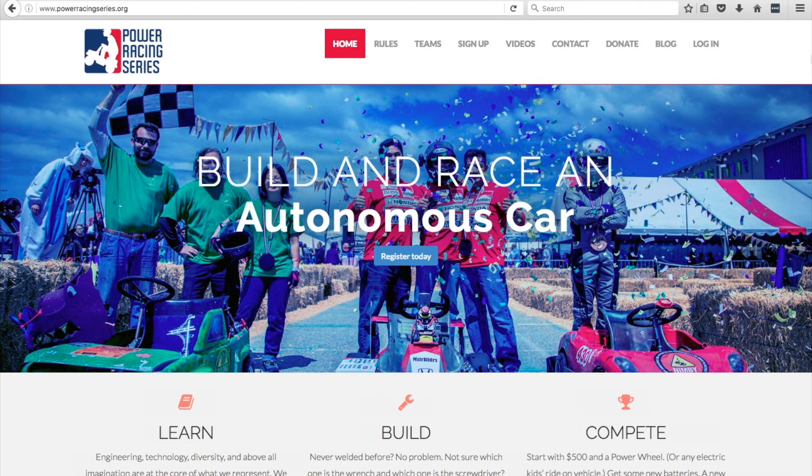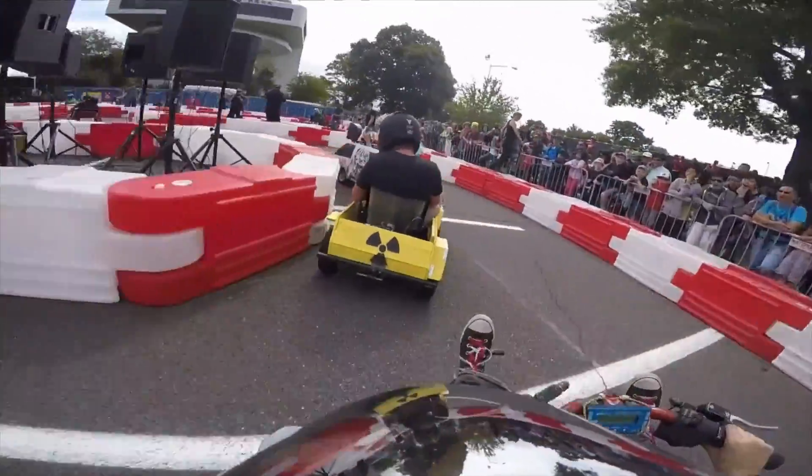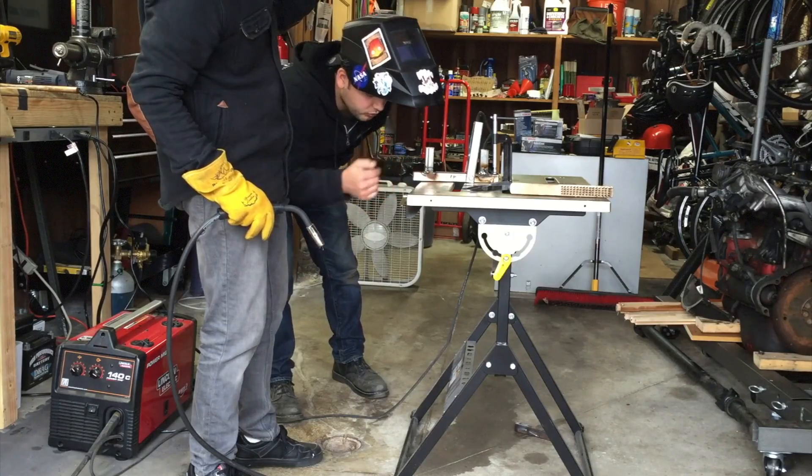This Power Racing Series event takes place May 20th and 21st in San Mateo. I've already been approved to exhibit the car at this Maker Faire for everyone to come and check out, and I can't wait to show it to you.